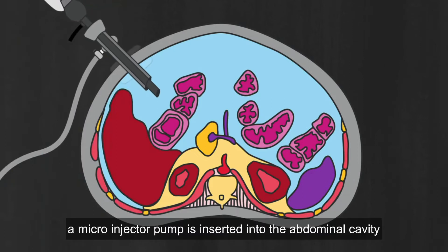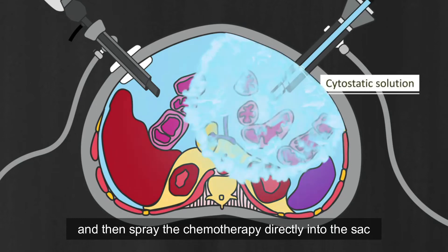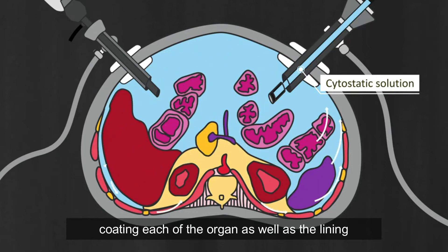A micro injector pump is inserted into the abdominal cavity and then sprays the chemotherapy directly into the sac. The medicine distributes evenly throughout the cavity, coating each of the organs as well as the lining.